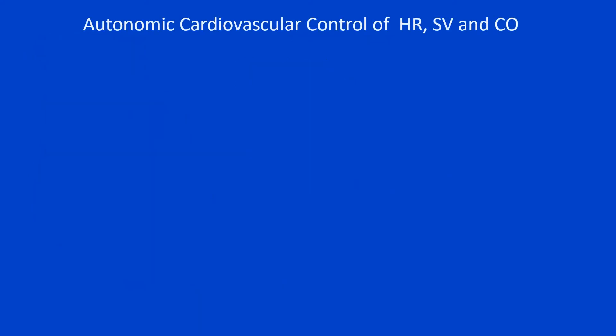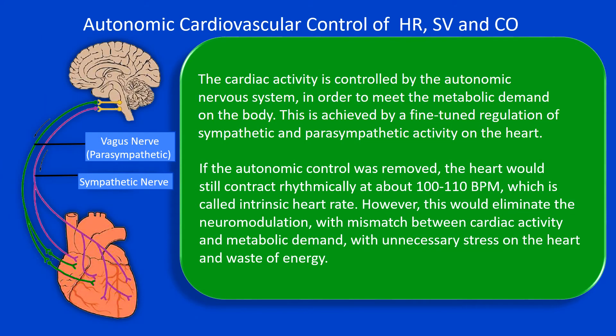The cardiac activity is controlled by the autonomic nervous system on a moment-to-moment basis. This is important because it allows the body to meet its metabolic demands. This is achieved by fine-tuned regulation of sympathetic and parasympathetic activity on the heart. Now, if the autonomic control was removed, for instance by cutting the nerve, the heart would still contract rhythmically at about 100 to 110 beats per minute. This is called the intrinsic heart rate.